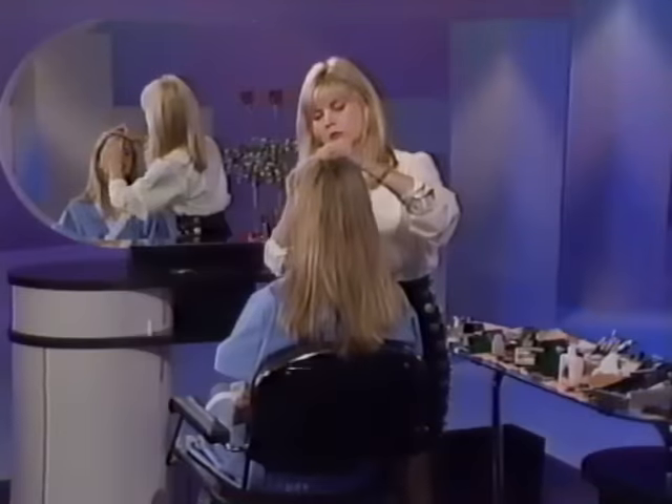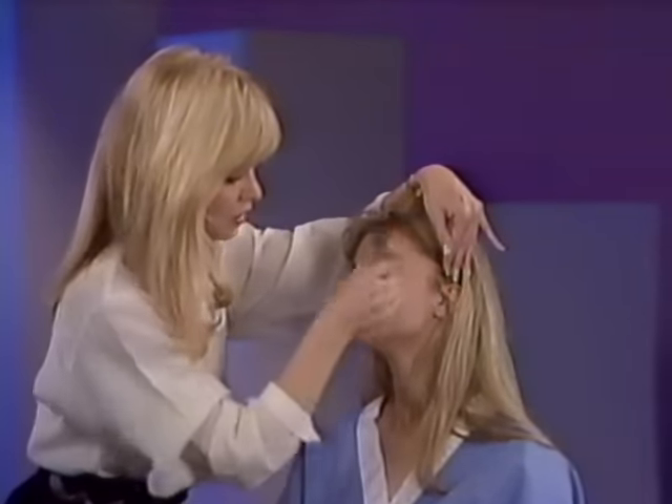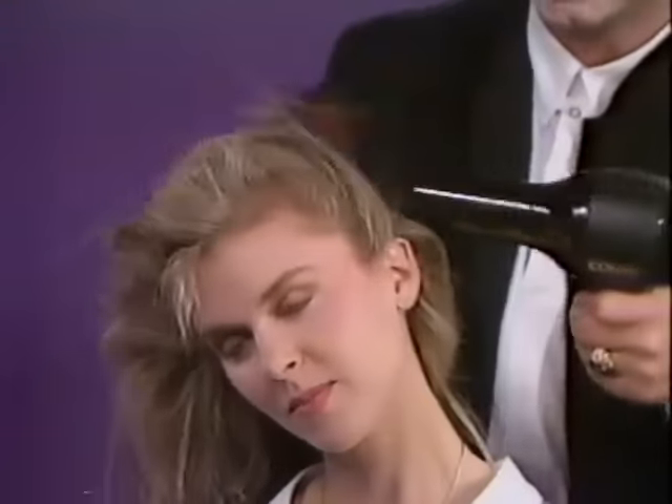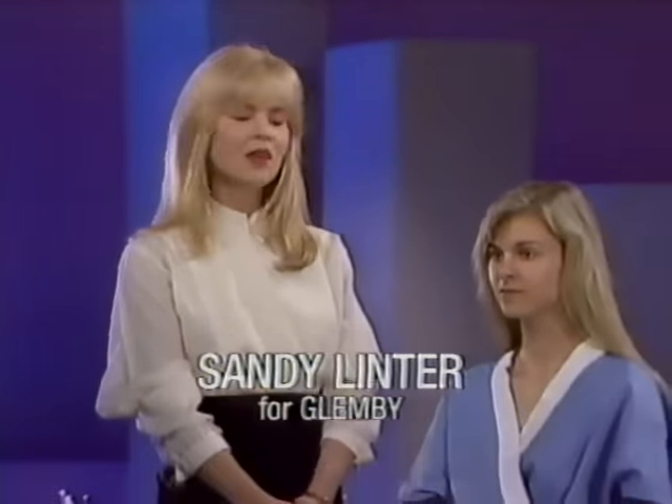Now, let the Cosmo 20 Minute Makeover take you from the everyday to the dazzling look of the Cosmo Girl. First, Sandy Linter, internationally known makeup artist whose clients have included Raquel Welch, Lauren Hutton and many other celebrities, will take you through each step in the art of the makeover. Then, Glenby's resident hairstylist, Anthony DeMay, will present three new looks from casual to formal to high fashion for exciting nights on the town. We can do any kind of makeup. I'm going to do a casual, chic makeup that a woman can wear from day into the evening.